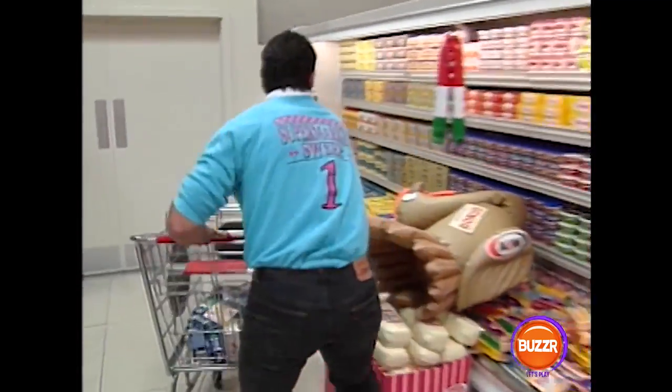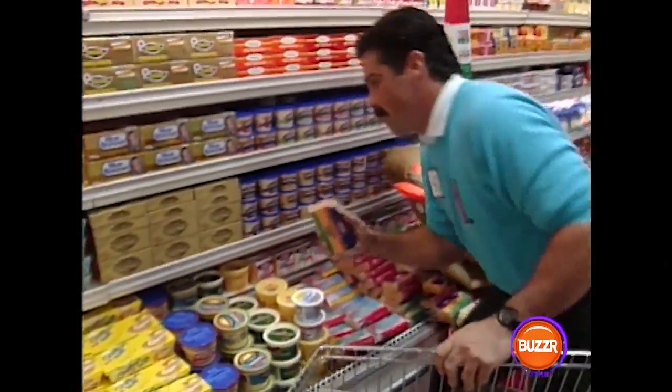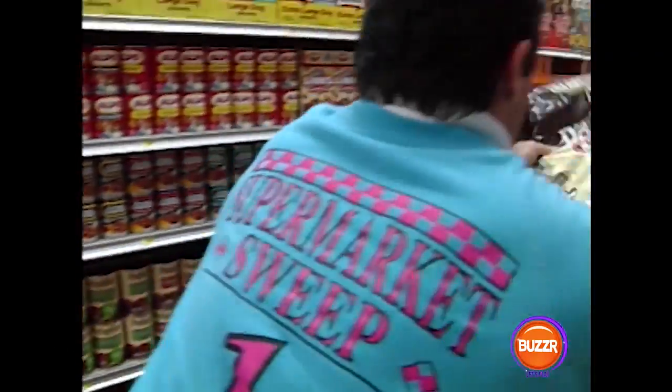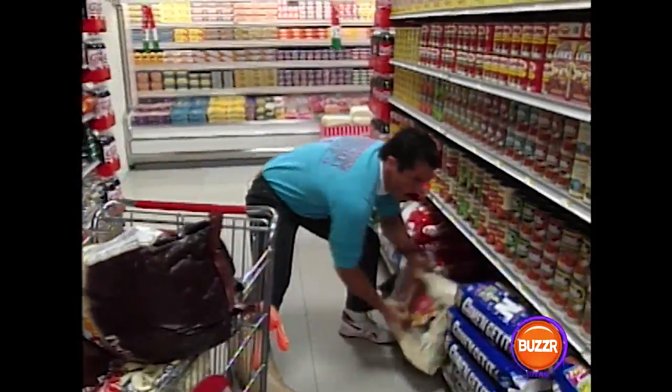Meanwhile, Seth is in the deli department. We've got a bonus there, but right now Seth is loading up with some blocks of cheese. Now he gets the bonus — it's an A&W turkey. How much will it be worth? We'll find out later. But right now he's taking no chances. Big bags of dog food add up to big bucks.